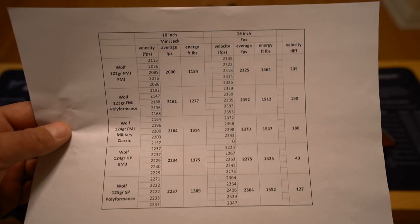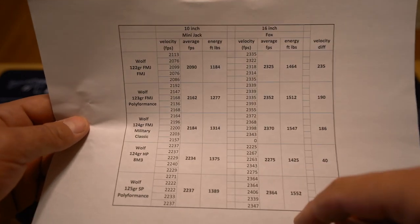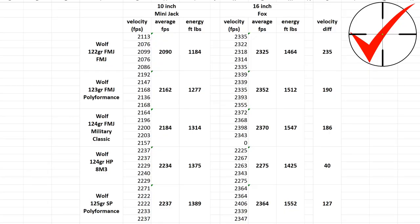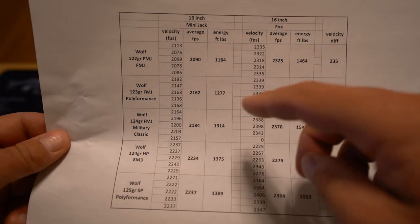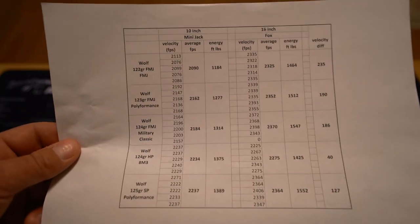If we look at muzzle energy instead of just velocity — which I have calculated here — for the full-length Fox with the 16-inch barrel, we have energy at around 1,500 foot-pounds for all the different types of ammo. For the Mini Jack, the 125 grain soft points and the 8M3s give muzzle energy still just under 1,400 foot-pounds. That's really not that big of a difference, and it's still very respectable for all the Wolf loads across the board, given that this is a 10-inch barrel.